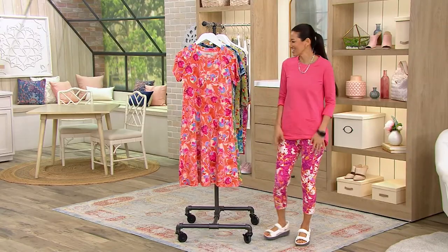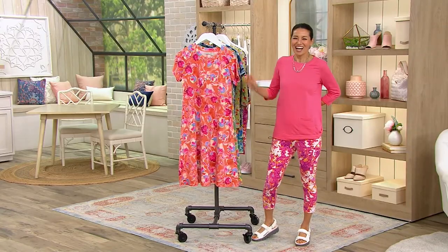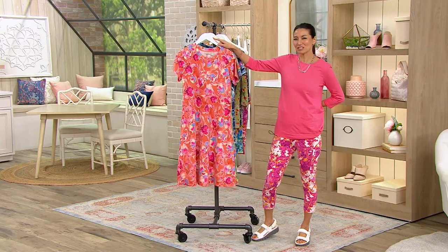Crisp white shirts tied up, that just goes with everything, right? So this is the printed French terry dress.